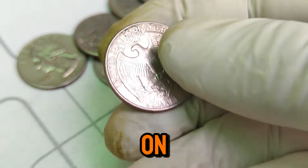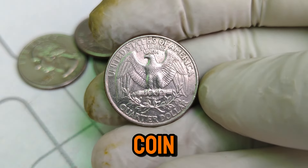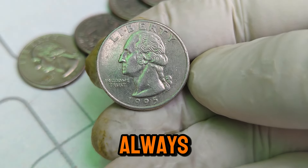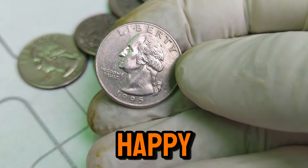Thanks for joining us on this coin adventure. If you enjoyed this video, give it a thumbs up and share it with fellow coin enthusiasts. Have any rare coins of your own? Let us know in the comments below. And as always, stay tuned for more exciting discoveries. Happy collecting!